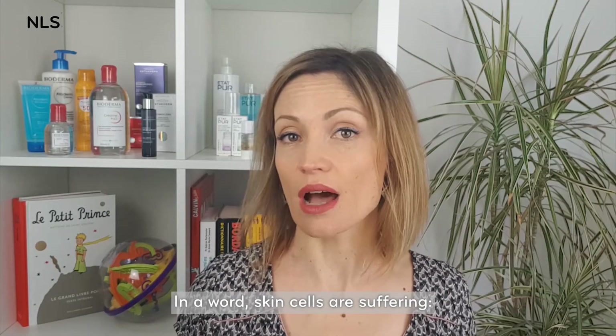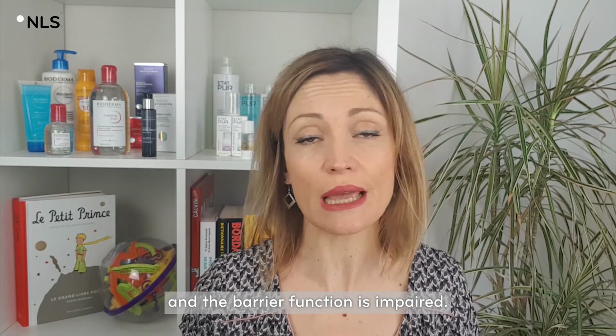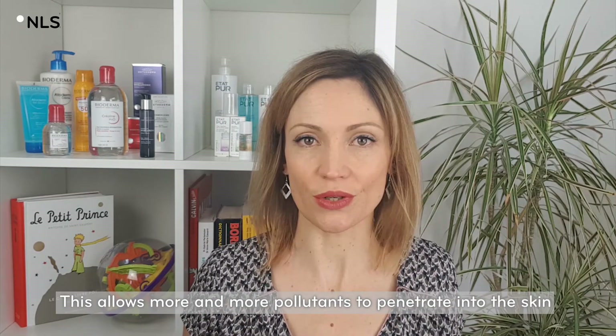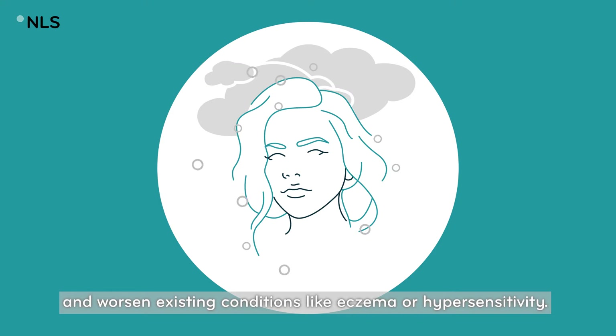In a word, skin cells are suffering, inflammation appears, and the barrier function is impaired. This allows more and more pollutants to penetrate into the skin and worsen existing conditions like eczema or hypersensitivity.